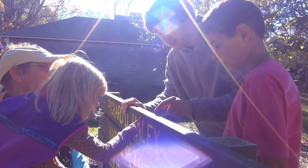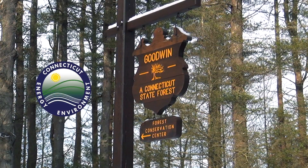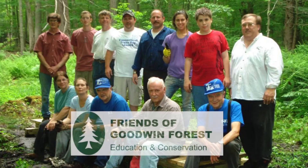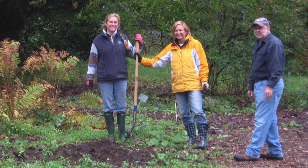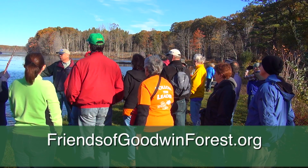We hope you enjoy your visit and that you'll come back often. The Conservation Center is managed jointly by the Department of Energy and Environmental Protection and the Connecticut Forest and Park Association. The Friends of Goodwin Forest, a volunteer-based organization, helps support its activities. To learn more about our educational programs, please visit friendsofgoodwinforest.org.